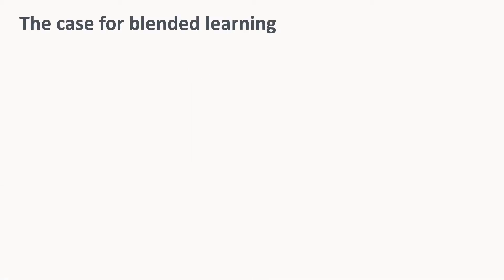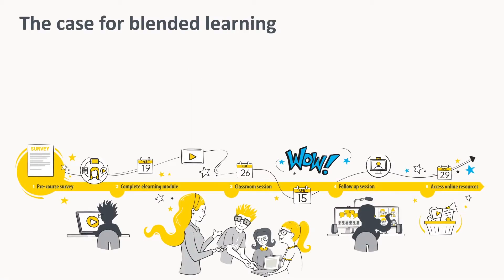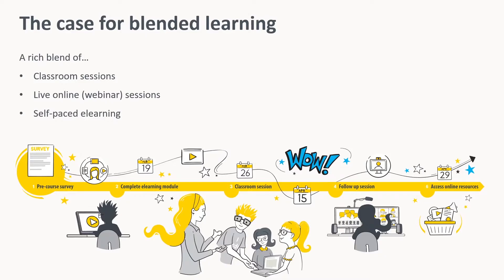Let's take a step back and look at the case for blended learning. If you're not aware of the term, it refers to a course that blends a combination of classroom, live online and self-paced elements into a single course, creating a diverse and engaging learning experience for your customers.